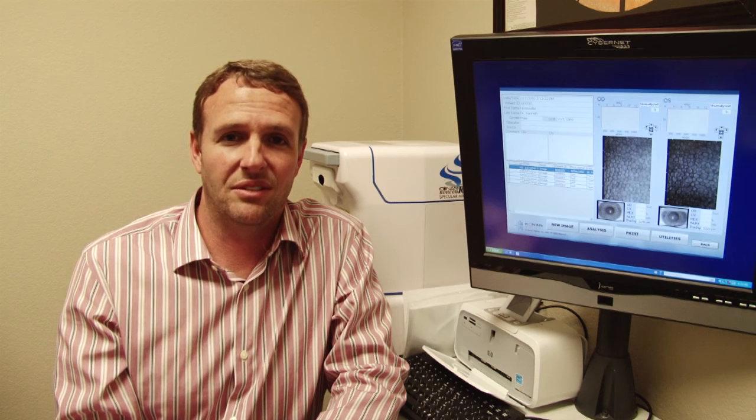We can also use the Specular Microscope to check contact lenses, making sure that the contact lenses are providing your cornea with the amount of oxygen that it's going to take to keep your eyes healthy.